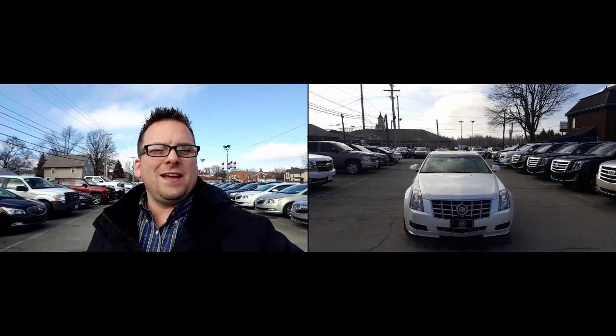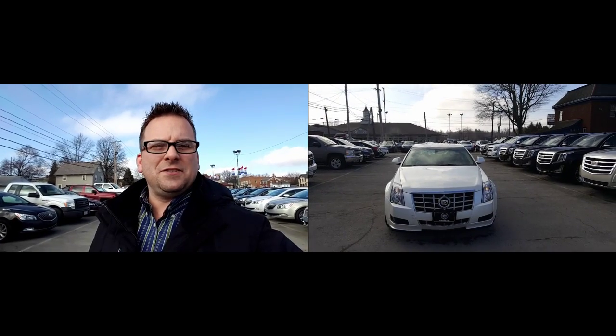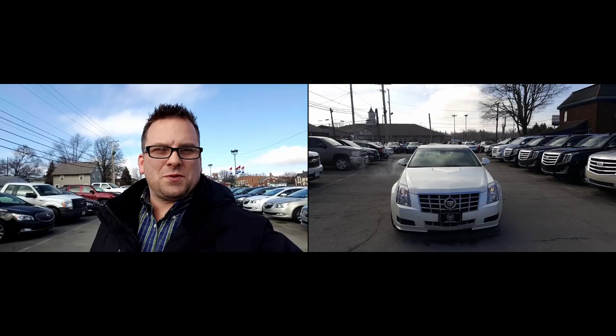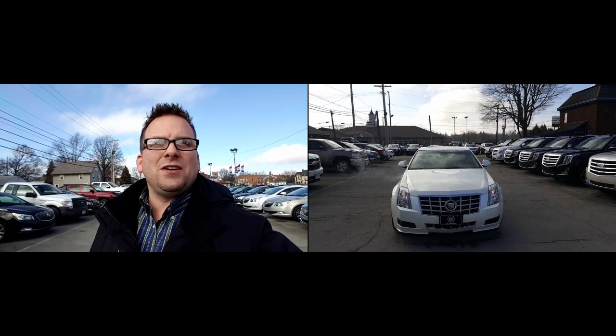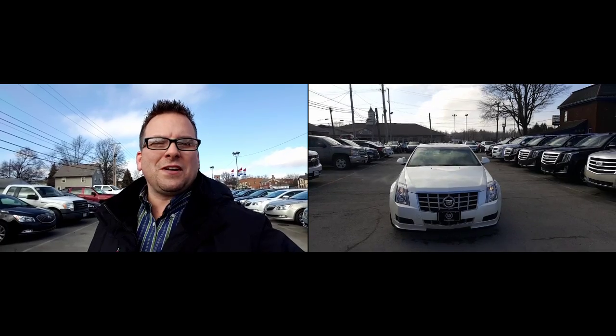Hey RT, thanks for calling in today. Here is the 2013 Cadillac CTS that you're interested in. We're going to take a closer look at it here. I do welcome you to subscribe to my YouTube channel as well as visit me online at WayneYewelry.com. Now let's have a closer look at the CTS.